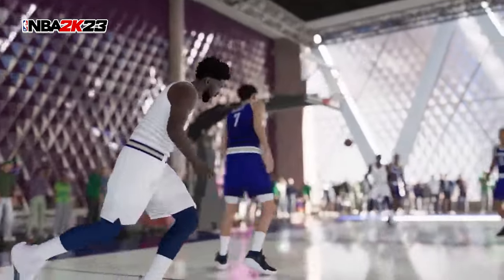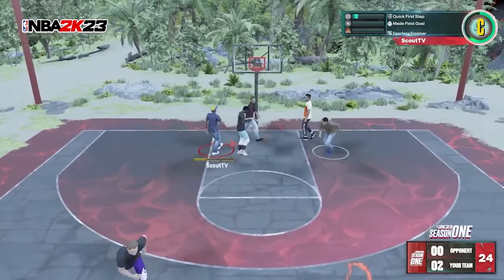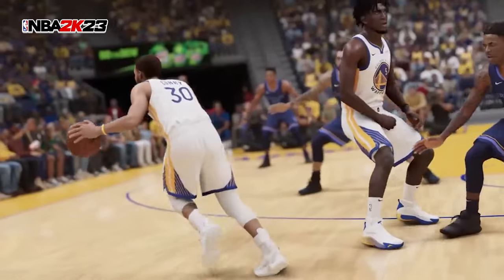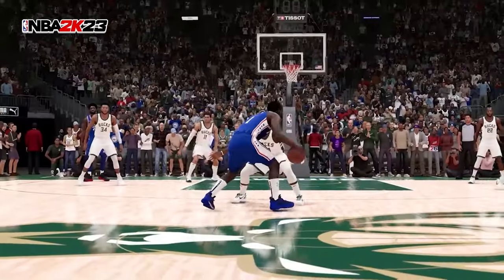Speaking of slowing the pace down, NBA 2K23 added a new feature called Adrenaline Boost to counteract some of the crazy stuff last year where you just couldn't keep up with some of these guards. One of the things I don't like about it is that someone like Steph Curry maybe has the same amount of Adrenaline Boost as someone like Jokic, who maybe is not a ball handler. We'll see if they end up addressing that in a later patch — if the better the ball handler, the more Adrenaline Boost.